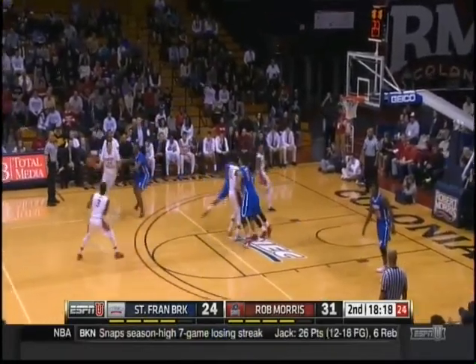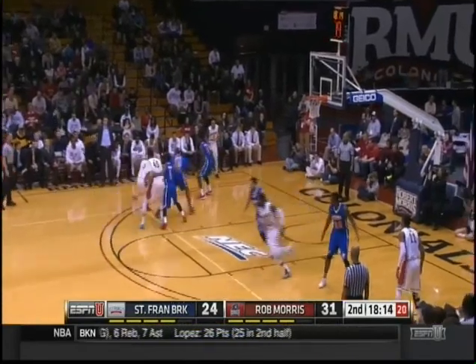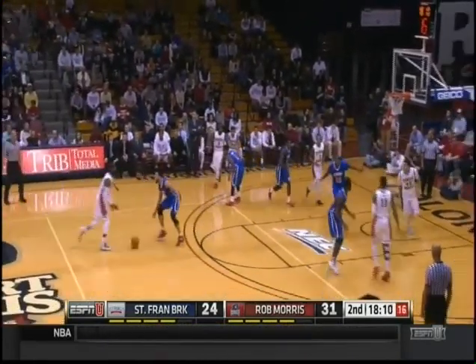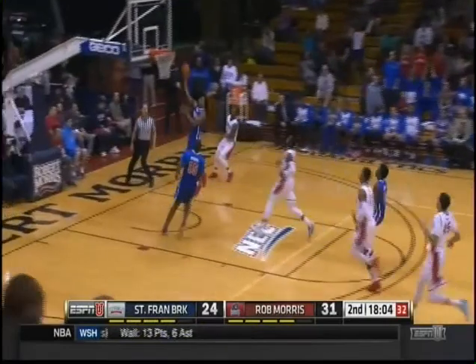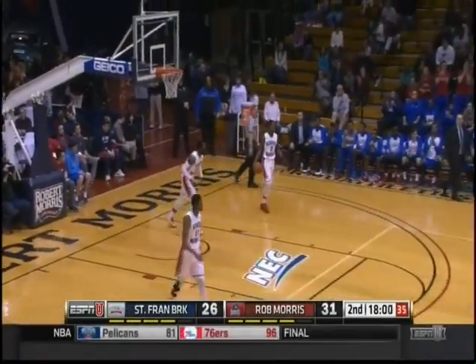Steven Bennett with the ball, number 45 for Robert Morris. Last year his name was Steven Hawkins, but he changed the name to honor his late grandfather, Asa Bennett. And there's a steal — two-on-one break. Easy for Jones. All of a sudden, you feel the momentum switch.